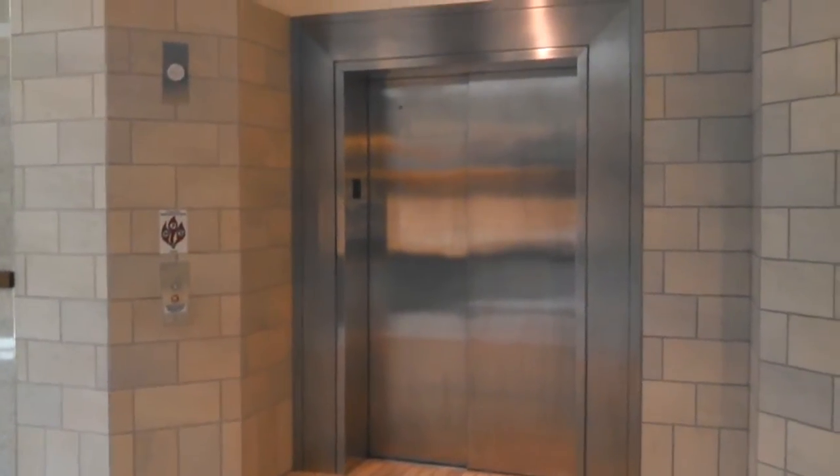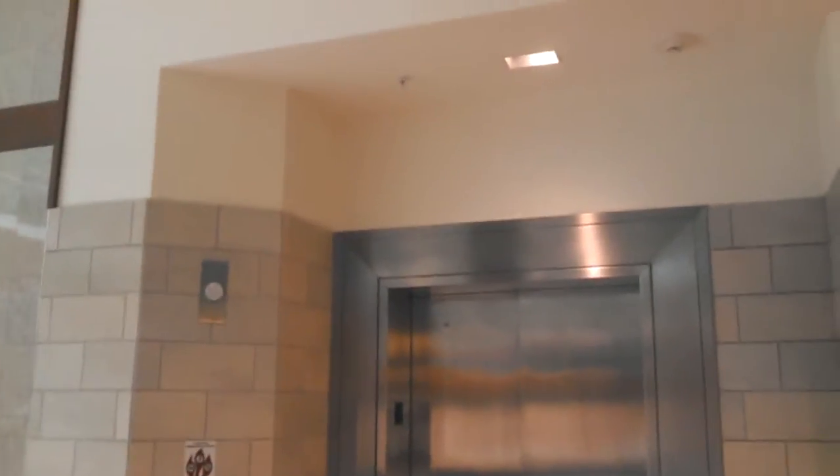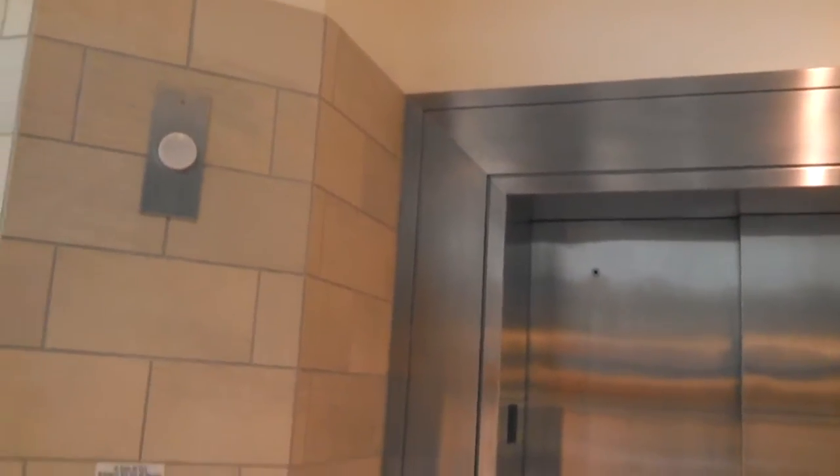Hey everybody, we're in North Flake Mall in Charlotte, North Carolina, and this is the elevator near Macy's. It's an Otis, and it was on two.